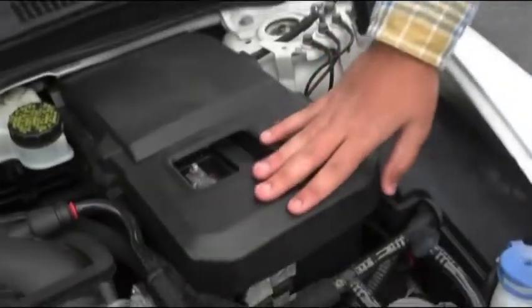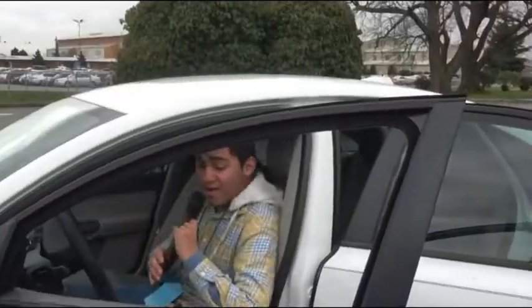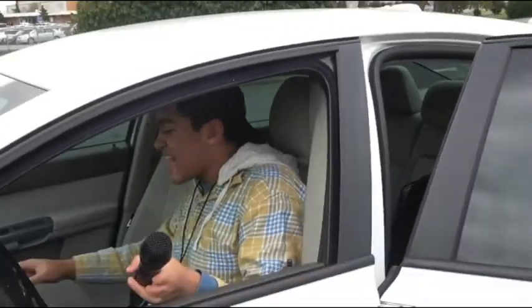This is where they keep the air conditioning majigger. Just really cool stuff. Well, this has been a Ride of the Week. Thank you so much for having me, and yeah, this was a lot of fun. Yeah, can I have the mic back? Can I have the mic back? I'm gonna move on.